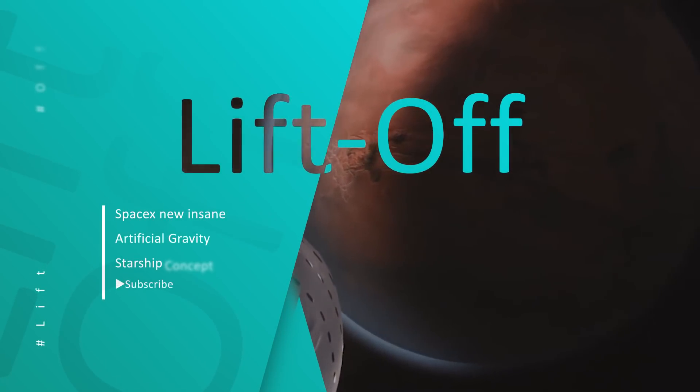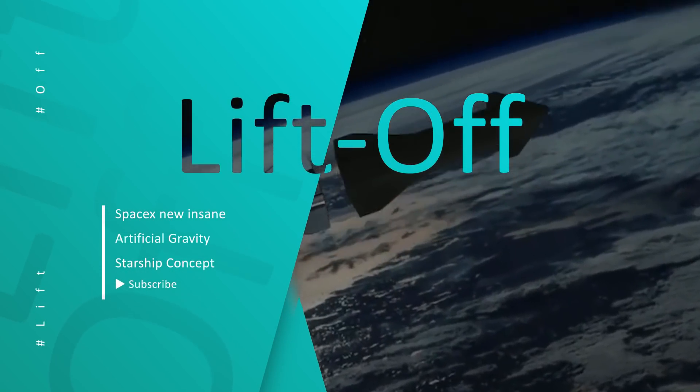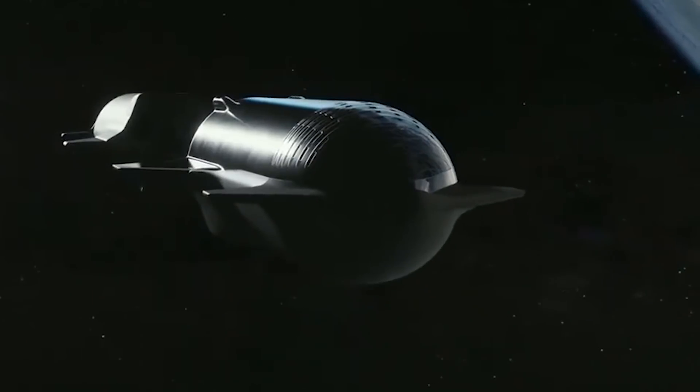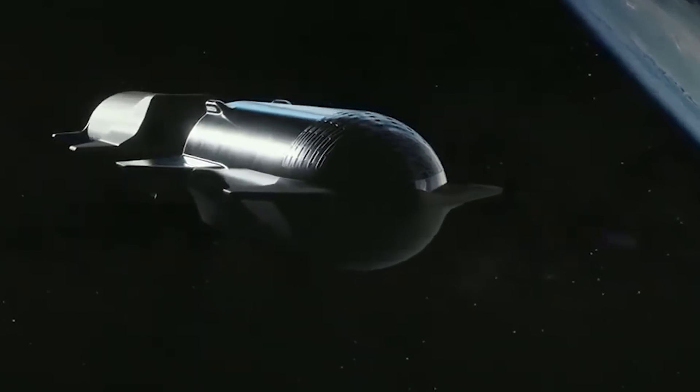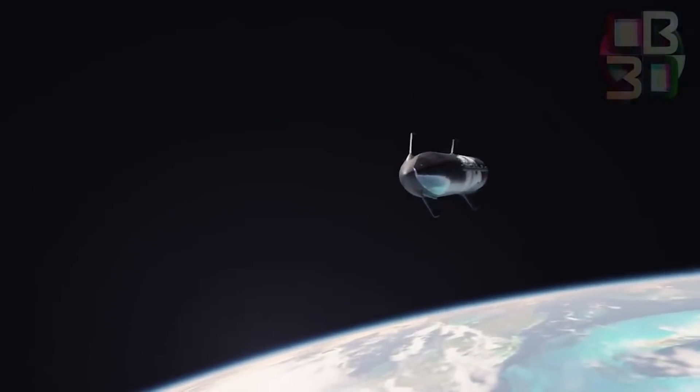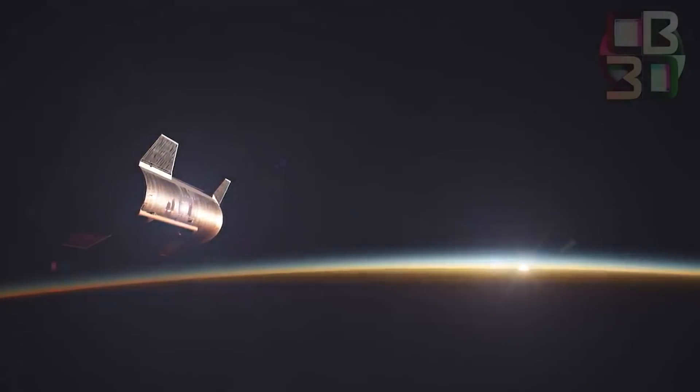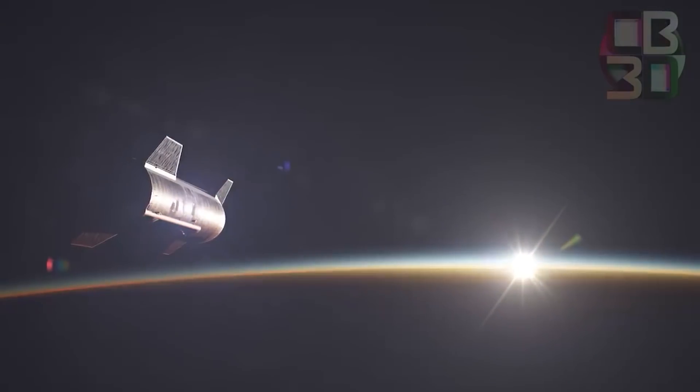SpaceX has investigated connecting Starships together in space to generate a sort of artificial gravity for passengers on multi-month flights between planets, as well as converting whole Starships into all-in-one orbital observatories with a magnitude greater than the Hubble. Let us find out today about this amazing SpaceX discovery.